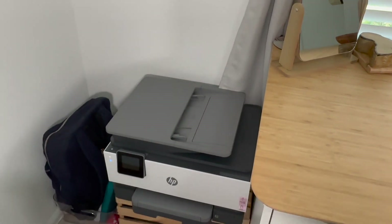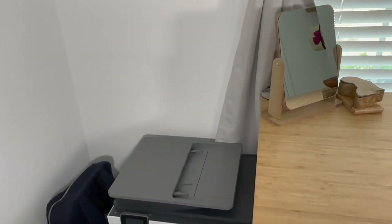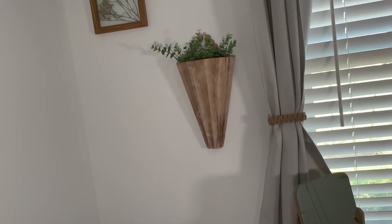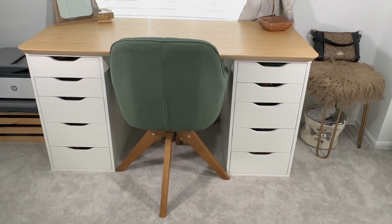Estoy trabajando desde mi cuarto, así que puse mi impresora en esta área. Ese es como mi área de trabajo. Está mi computadora, y todo al final del día lo guardo en esa área. Así que tengo en esa esquinita esos adornos y lo que viene a ser mi impresora.